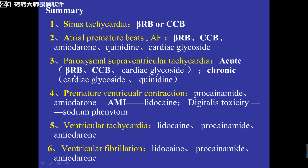For supraventricular tachycardia acute patients, we can use beta-receptor blockers, calcium channel blockers, or cardiac glycosides such as digoxin. For chronic supraventricular tachycardia, we can use digoxin or quinidine. For premature ventricular contraction, we can use procainamide or Class 1C drugs and amiodarone (Class 3). With acute myocardial infarction, the first choice should be lidocaine. But for digitalis toxicity, we use phenytoin sodium. Ventricular tachycardia — we can use lidocaine. Ventricular fibrillation — we can use procainamide or amiodarone.